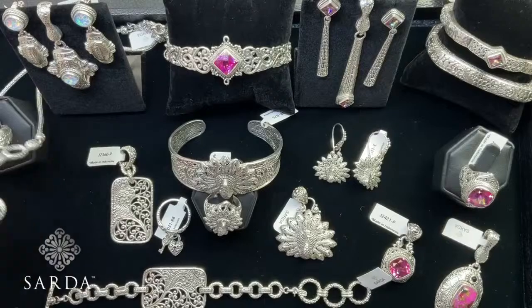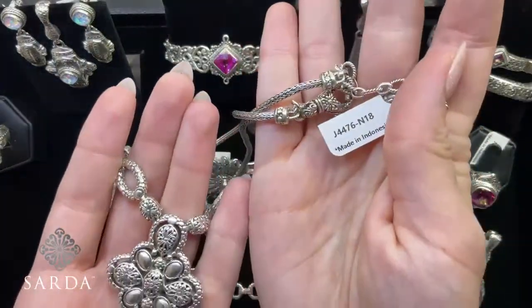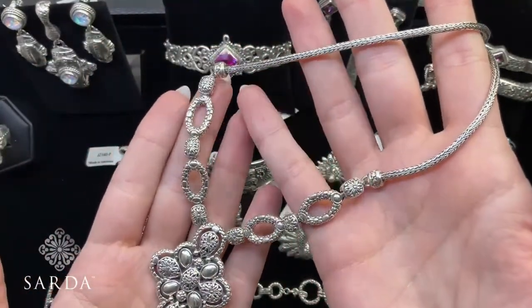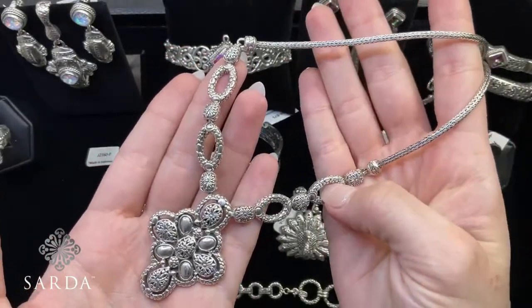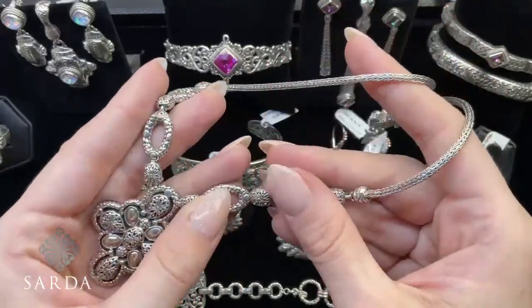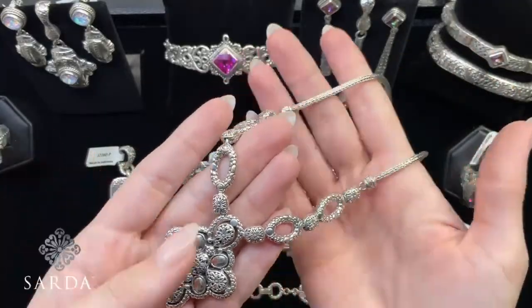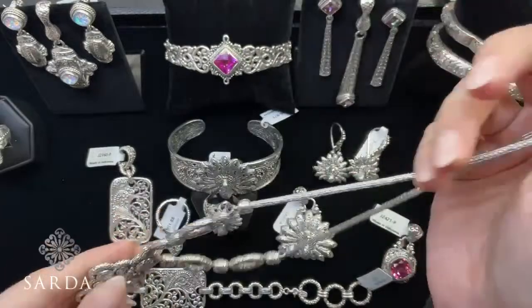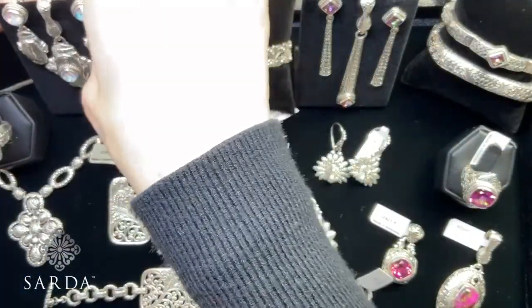The 'Renewed Fave' necklace — J4476 — an 18-inch necklace with a four-inch extender, normally $199.99, brought down to $149.99 with discount code 25RAINBOW. Each little piece has a hinge so it moves with you as you wear it throughout the day — a really beautiful statement necklace.